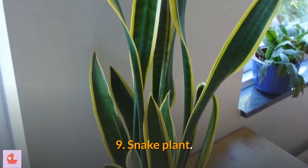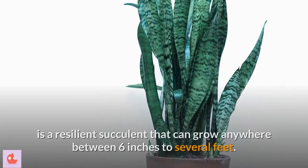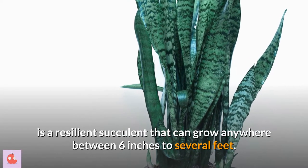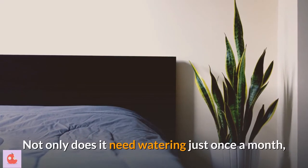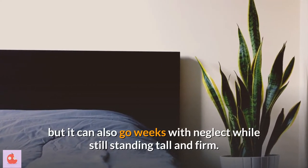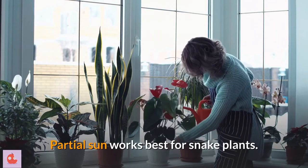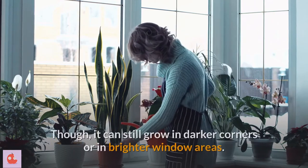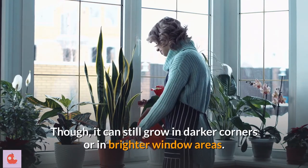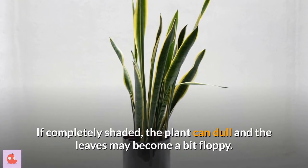9. Snake plant. The snake plant, commonly referred to as mother-in-law's tongue, is a resilient succulent that can grow anywhere between 6 inches to several feet. Not only does it need watering just once a month, but it can also go weeks with neglect while still standing tall and firm. Partial sun works best for snake plants, though it can still grow in darker corners or in brighter window areas. If completely shaded, the plant can dull and the leaves may become a bit floppy.